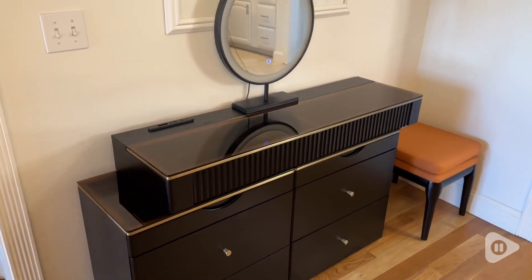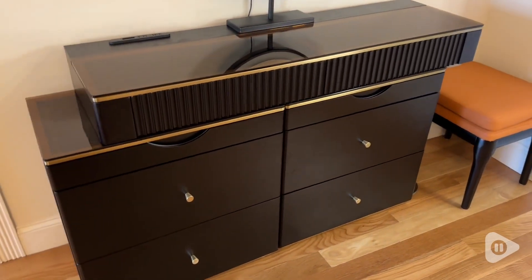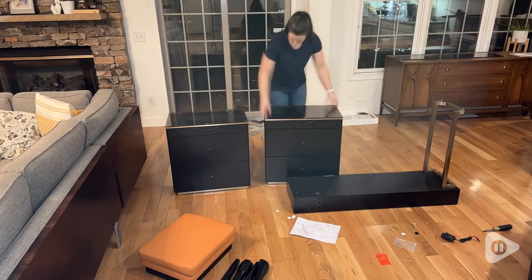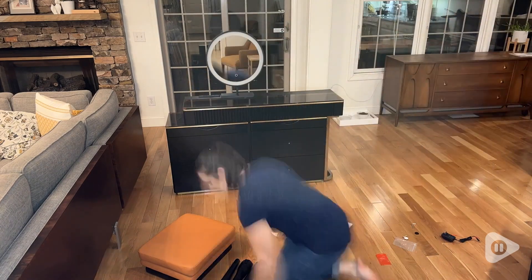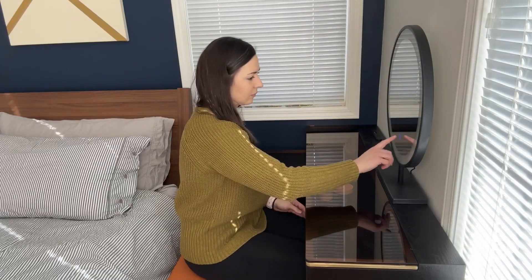This vanity table is incredibly functional and it's customizable to your needs. This set comes super well packaged and mostly assembled, just a couple pieces to put together. It comes with two dressers, a stool, the desk itself, and a large LED touch control lighted mirror.